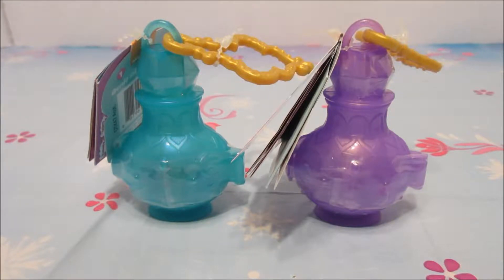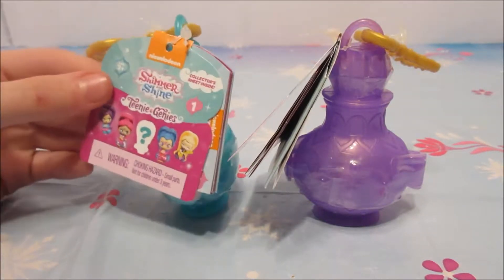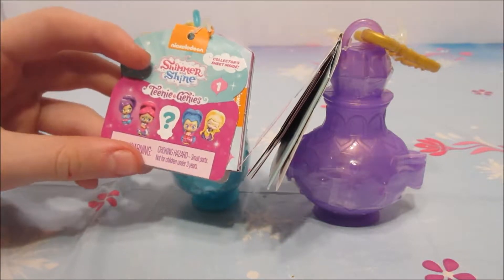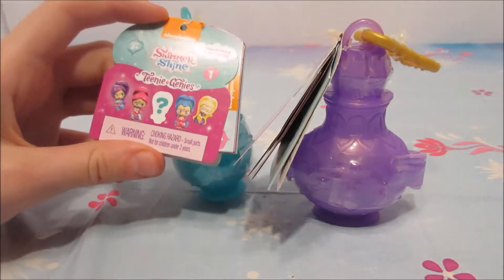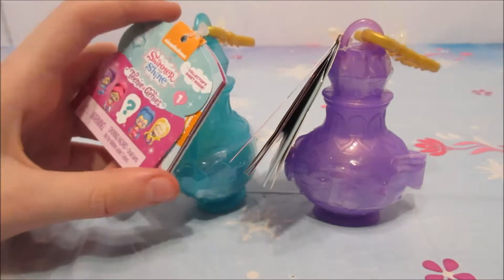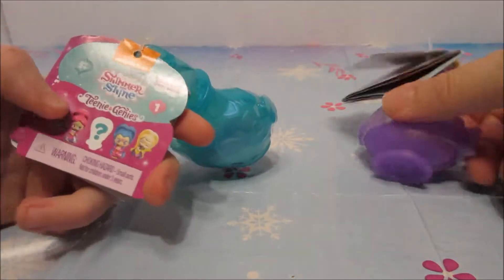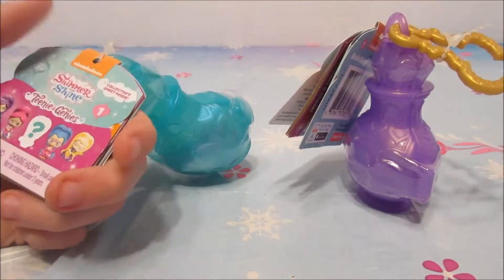Hey guys, welcome back to another video. Today we're doing some Teeny Genies. The thing that I like the most about Teeny Genies is that they're like little genies that are supposed to grant wishes, but that's not what they do. But when they're the toy versions, like these, they are meant to make people feel happy and helpful when they are down. So that's one of the reasons I like it.